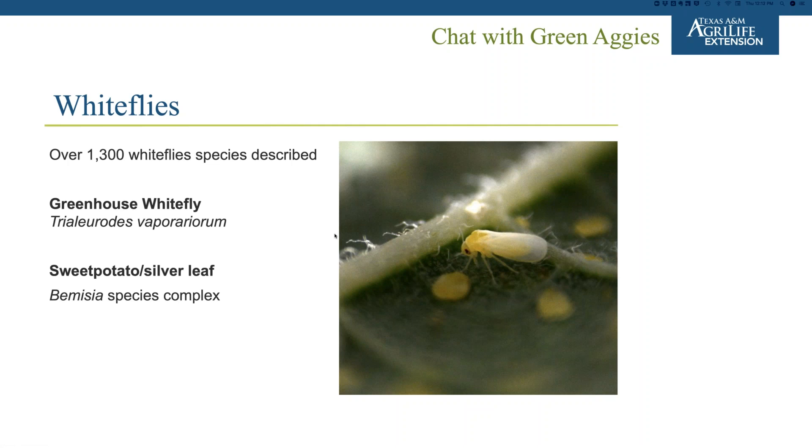Poinsettia season is right around the corner, and they usually get quite a bit of whiteflies. Whatever plants you have now that you're going to hold over are essentially helping inoculate your poinsettias — helping build those populations. So I think it was worthy to learn a little bit about whiteflies, the species that are out there, and how to manage them.